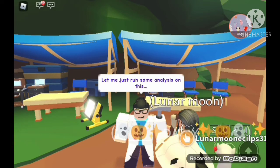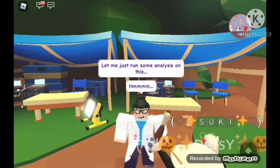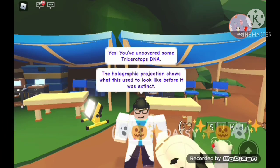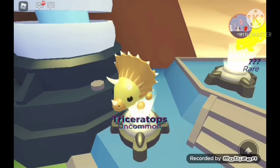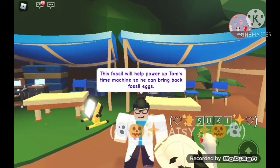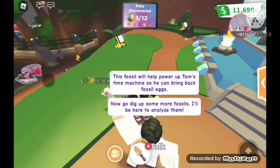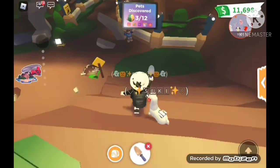Let me just run some analysis. I don't know what it is — a Triceratops! Oh, they look so cute.